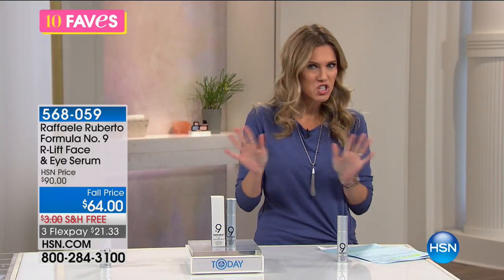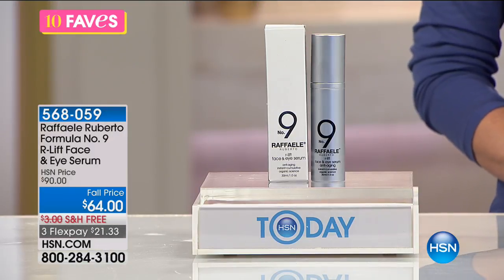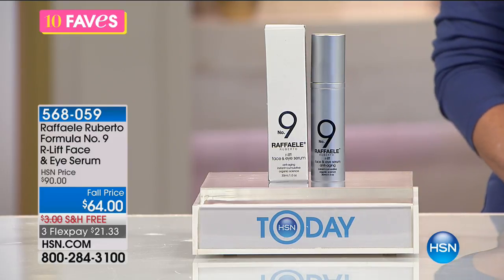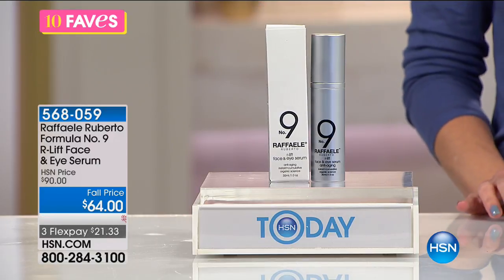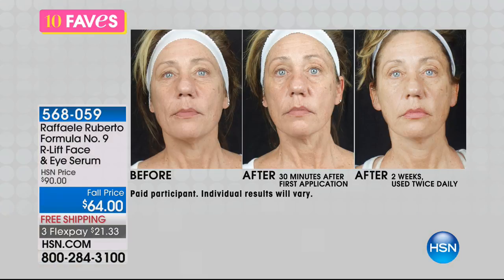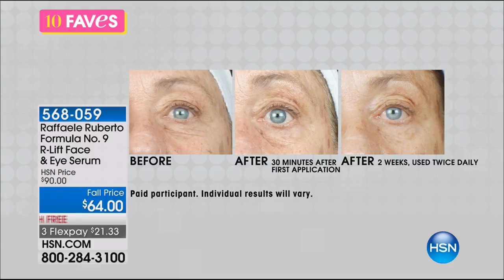This is a very special edition of 10 Faves — we're shaking things up this morning. This is brand new — no one has ever seen it before. It's going to have its first presentation at 9am with Shannon Fox. This is an unbelievable formulation to address puffiness, elasticity, firmness, hydration, and luminosity all around the face and the eyes. It's all about results. Look at the before and after — here is what makes the Raphael Roberto Formula Number 9 so special. In 30 minutes you're getting temporary instant results that are going to last temporarily, but they actually get better over time. The more you use this, the better your results will be.